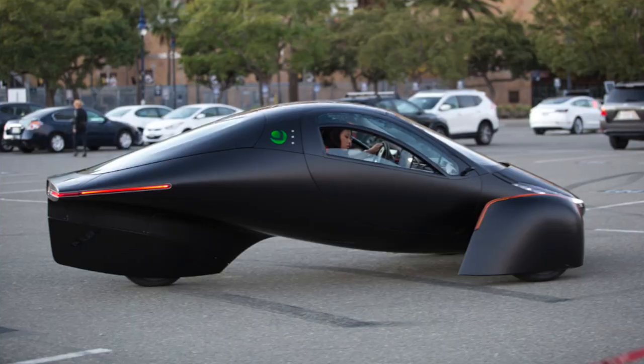Welcome to Drive to Lightning, the positively charged EV channel. Today we're talking about the solar-powered electric vehicle, the Aptera.